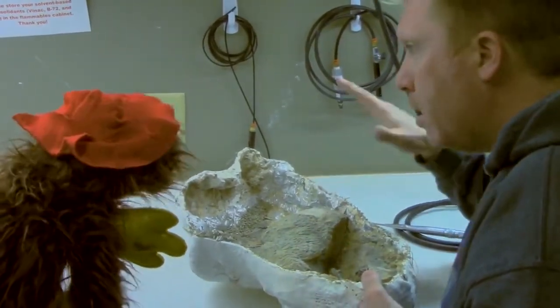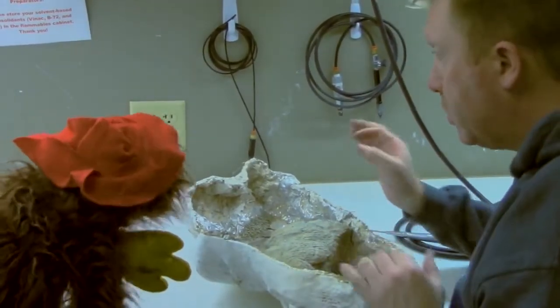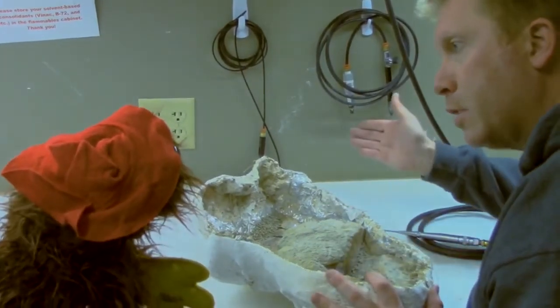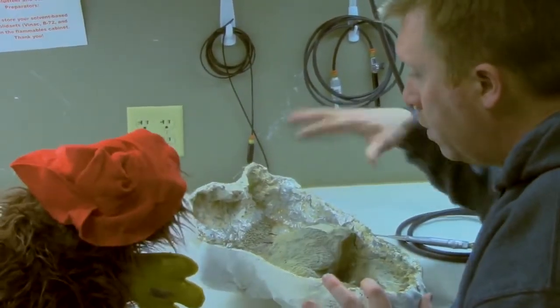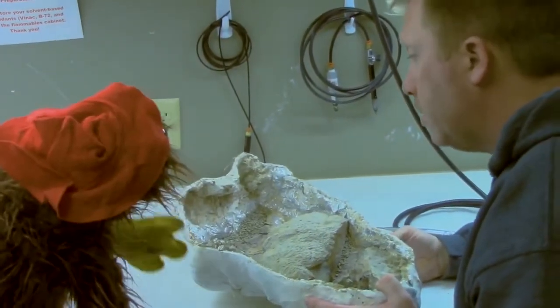As we get closer to the bone, if there's a good separation between the sediment and the bone, the vibrations will pop those rocks right off the surface and you'll have a nice smooth surface to the bone. We carefully use the tools to remove any rock from the bones to get them out of their rock matrix.